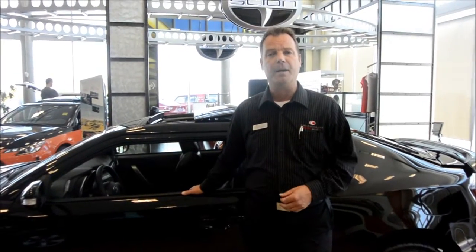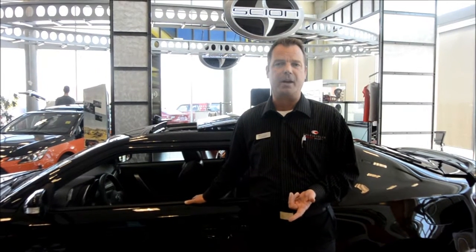My name is Gordon Braithwaite, Charles Glen Toyota Scion. We are the dealer for the people. Come on in and check out the car — see if you think it's as much fun to drive as I do. Thank you very much.